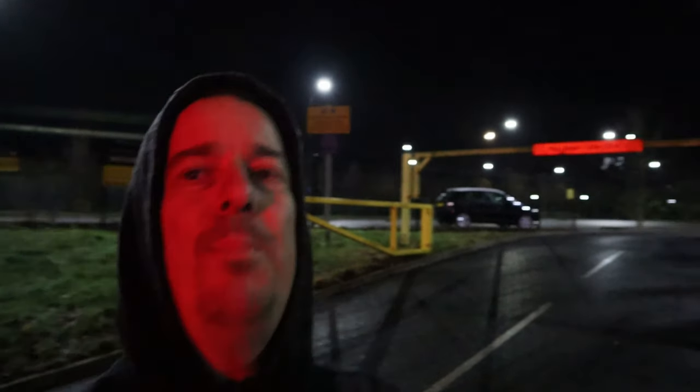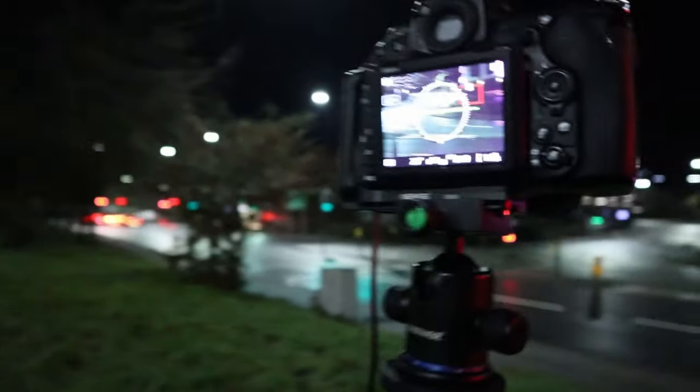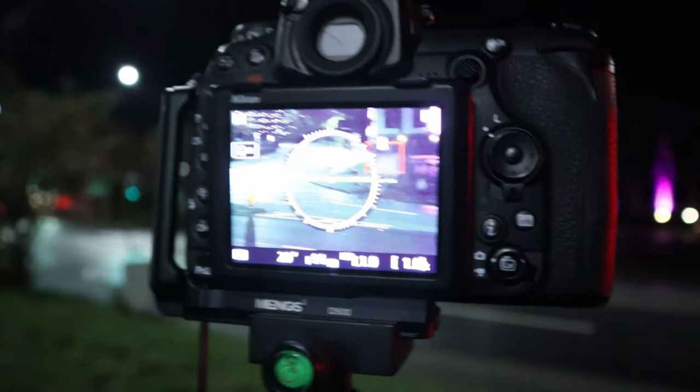I've just zoomed in a touch more to get more of the S-bend in the frame. That's where I'm zoomed in at the moment. Just got to wait for a couple of cars, but there's not much going on here. I'll try for a third location in a moment.